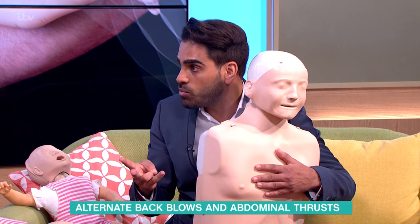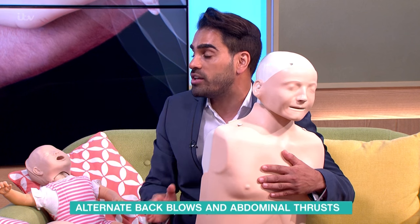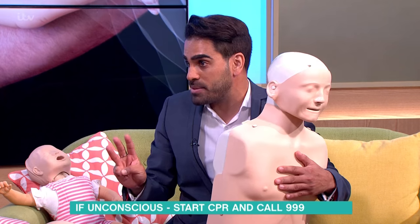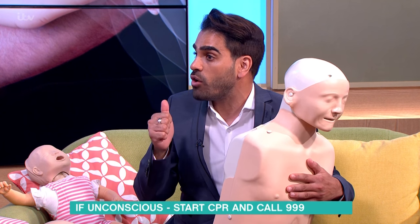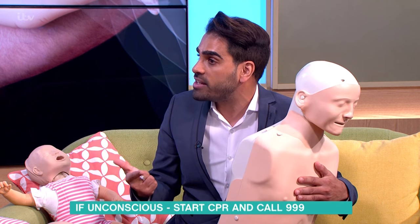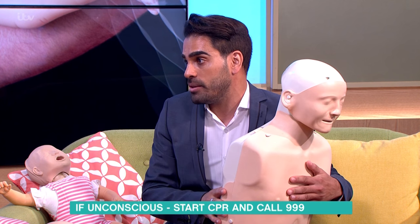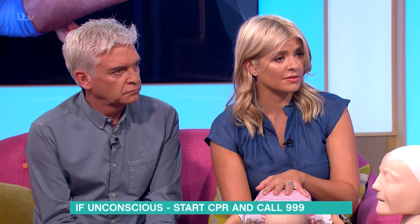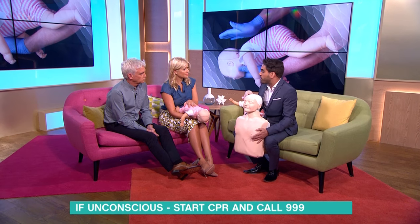Again, alternate those if it doesn't work. If they become unconscious, call 999 and start CPR. It's a lot of information, but it is just three steps. If people want to find out more, there are instruction videos on the This Morning website detailing both procedures, and you can also go to the St John's Ambulance website where there are first aid courses all over the country to enroll in.